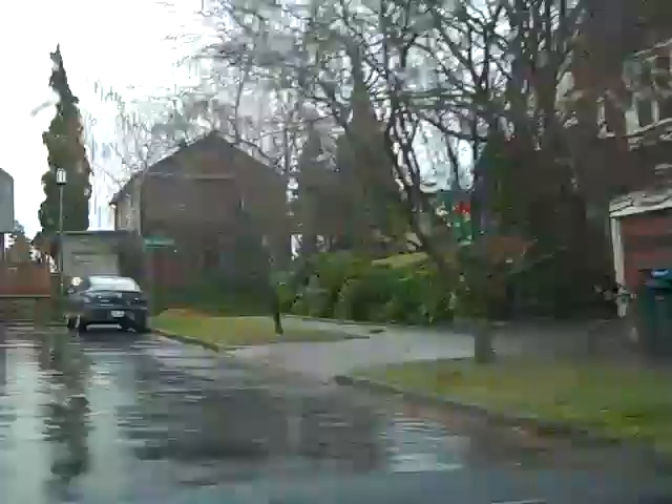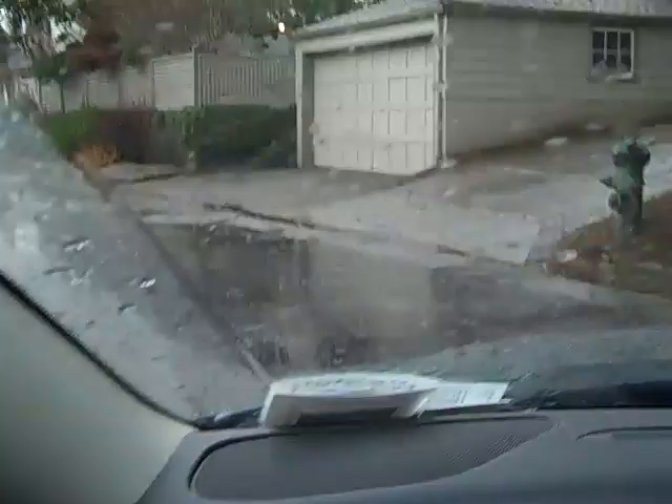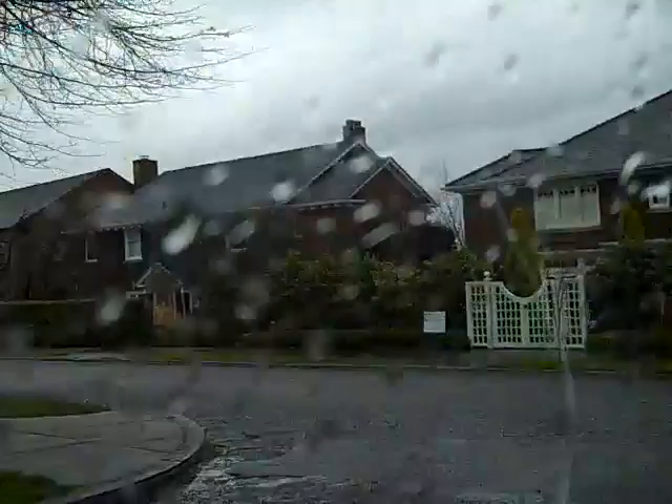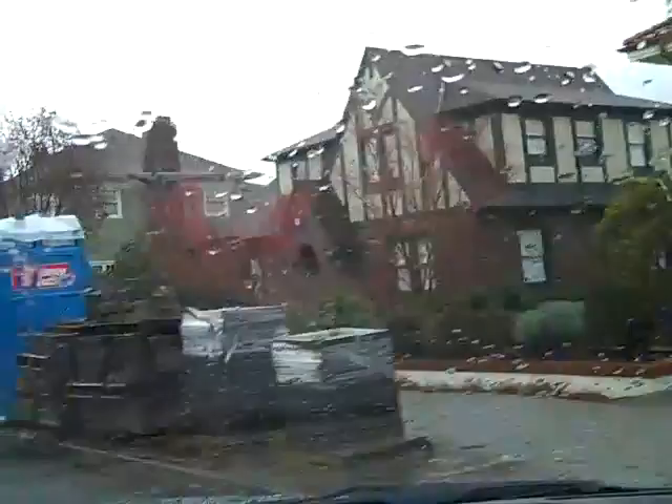One of the great features of Mount Baker are the view homes along Cascadia Boulevard. Cascadia is probably one of the more desirable streets in the city, not only for the tremendous views of Lake Washington, but for the outstanding architecture of the homes throughout the street. Many of these homes have been updated throughout the years, yet keeping the integrity of the homes.